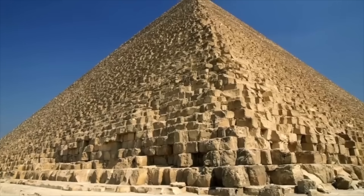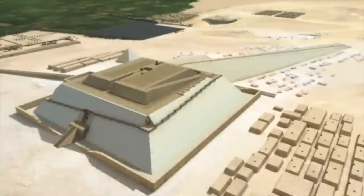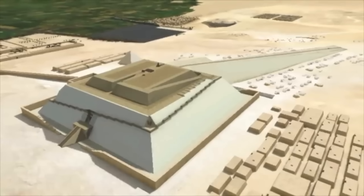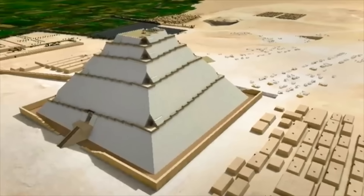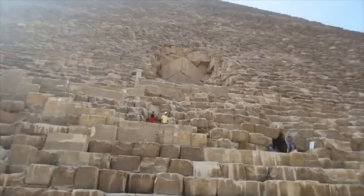We look at the pyramids of Egypt and the enormous stone blocks that make up the core masonry, and even though there are some great explanations for how the pyramid was built — such as the work of architect Jean-Pierre Houdin, who has studied every detail of the Great Pyramid for the past 22 years — many of us still can't fathom how such large blocks of stone were even moved.